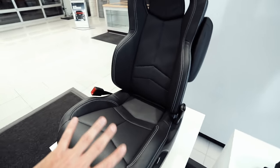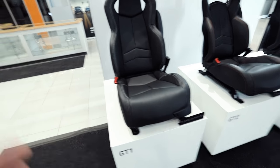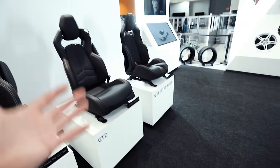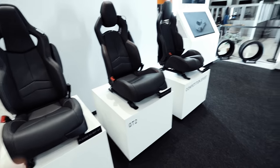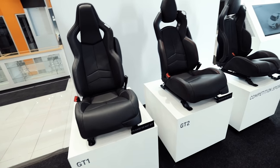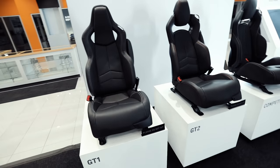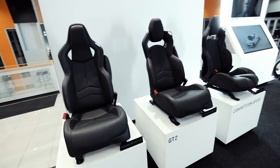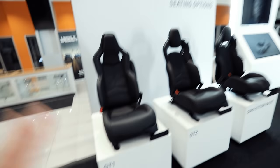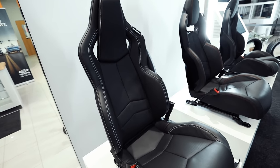Both the GT1 and the GT2 seats are extremely comfortable. I have sat in all three of these seats, and of course the fourth seat we're going to talk about as well. What I really noticed is that the day I was sitting in all of these seats, my back was in excruciating pain, and yet I felt comfortable getting in and out of this car multiple times. This car sits lower than my C7, but getting in and out multiple times has been very, very easy on the back.